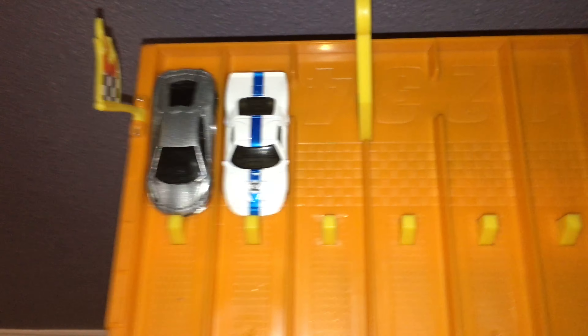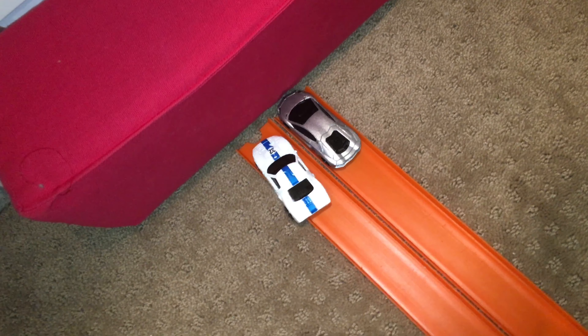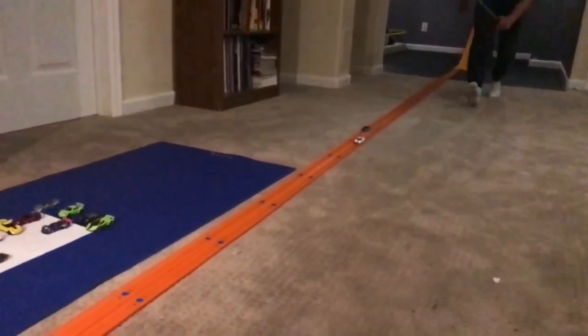The Lamborghini is down two to nothing against the GT40. If the Aventador is going to turn things around it has to start now — on your marks, get set, go. Moving off the line, but the GT40 just has the acceleration the Aventador cannot match.